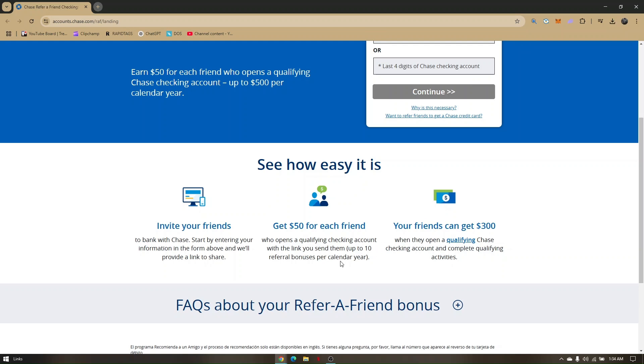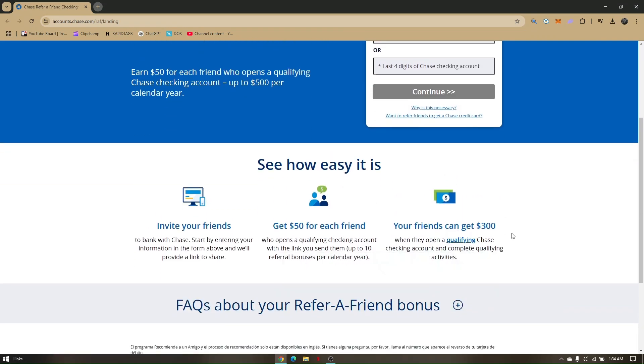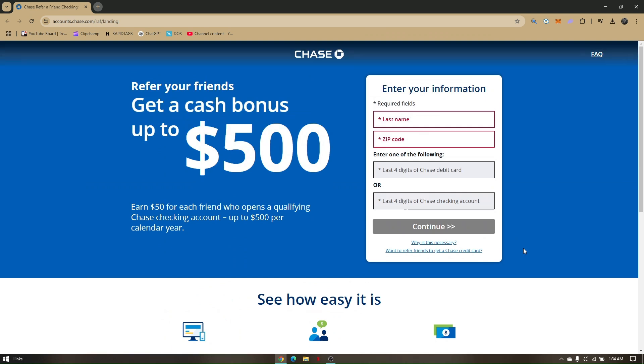You can earn up to 10 referral bonuses per calendar year. Your friends can also get $300 when they open a qualifying Chase checking account and complete qualifying activities. That's how easy and quick it is to refer your friends on the Chase bank app.